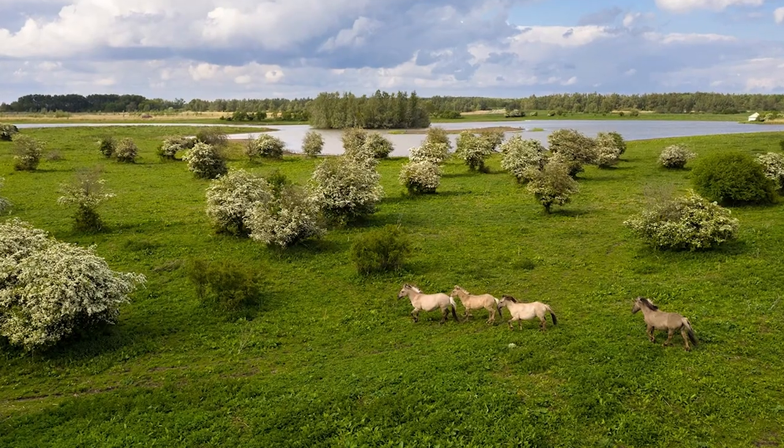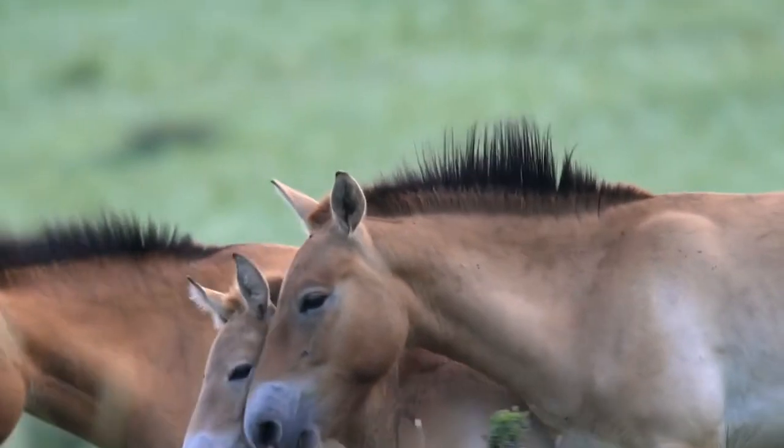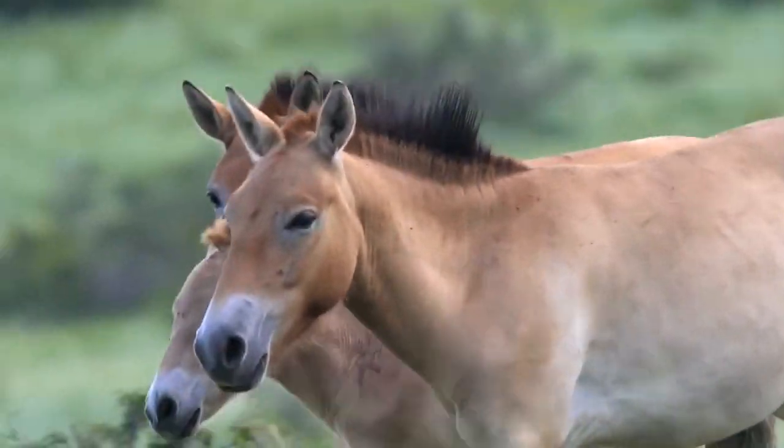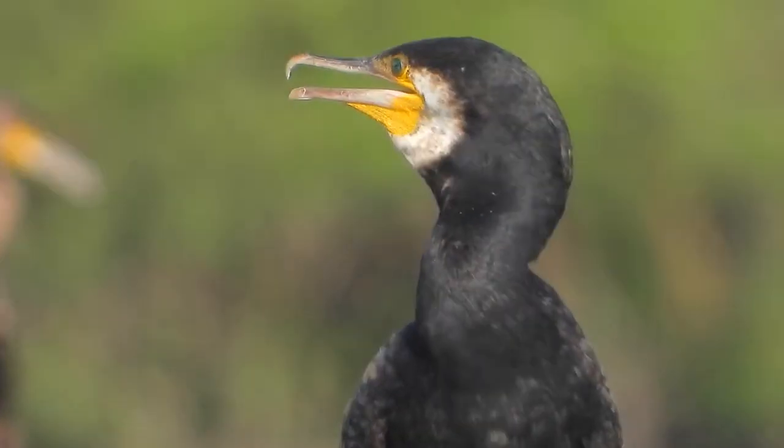Oostvaardersplassen is a photogenic nature reserve 50 kilometers from Amsterdam. Wild Konik horses, a breed first seen in Poland, are a popular attraction in this area. Egrets, black storks, cormorants, and other wetland birds also attract visitors.